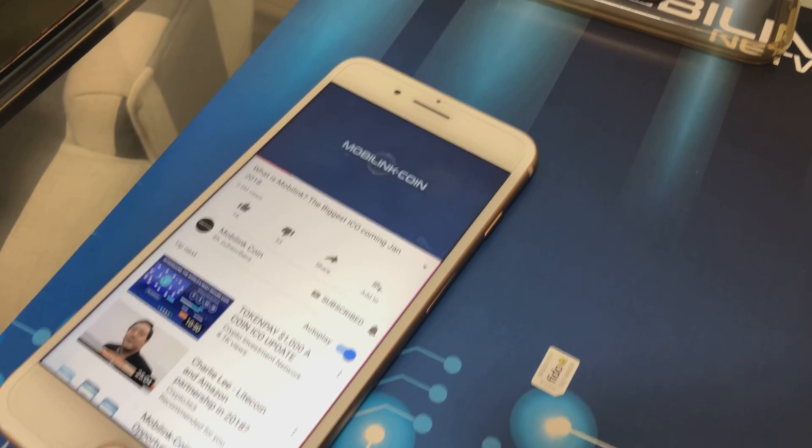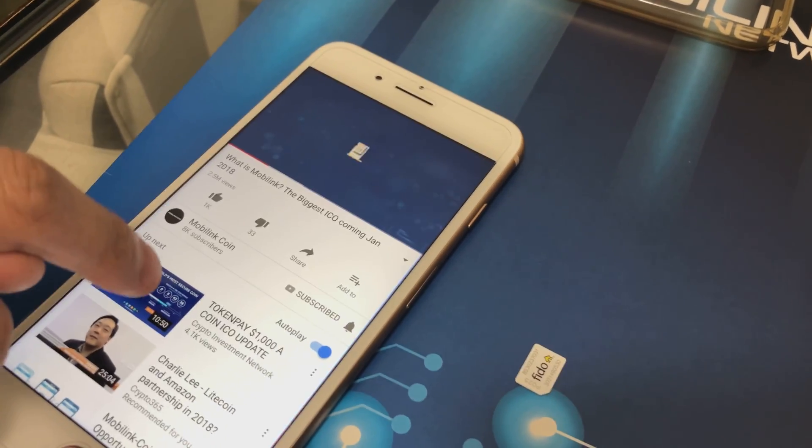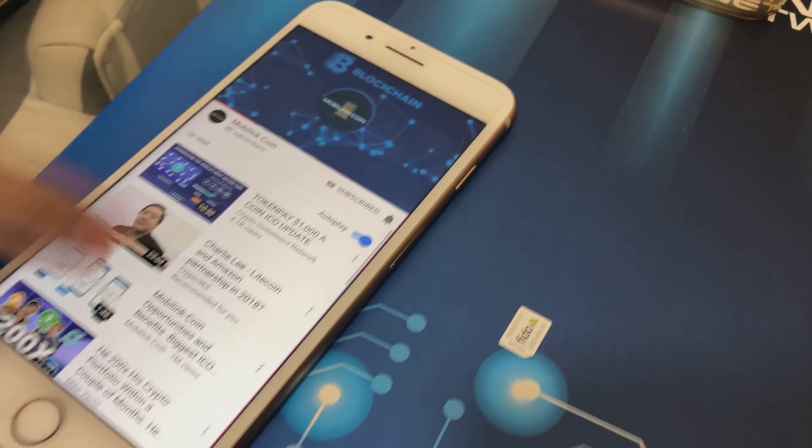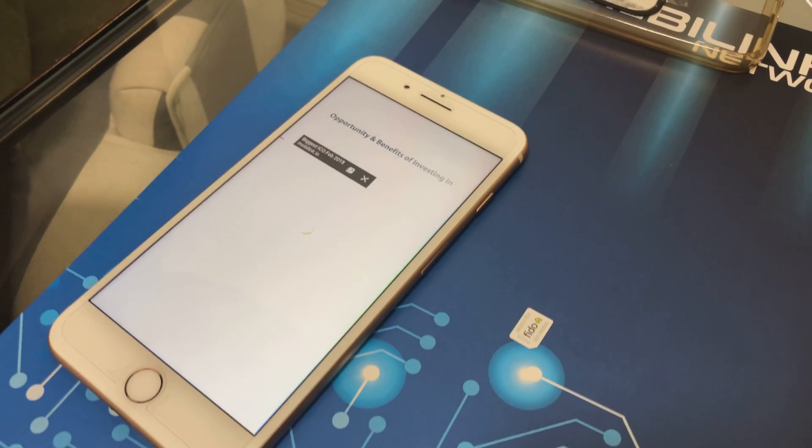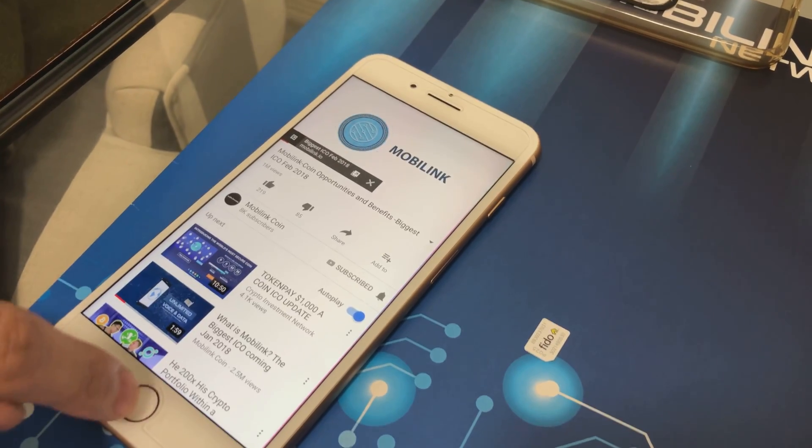MobileLink coin is the first decentralized telecom service using blockchain technology. With MobileLink coins — opportunity and benefits of investing in MobileLink coin ICO.